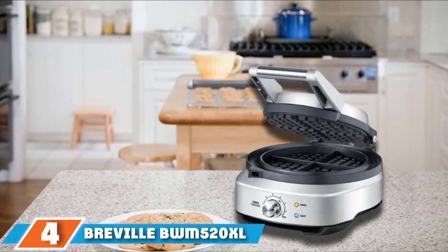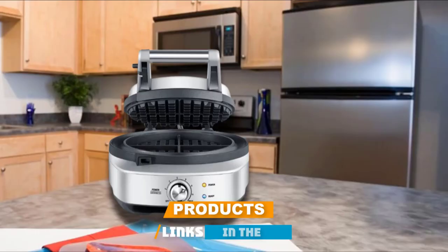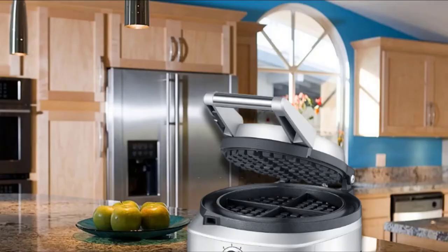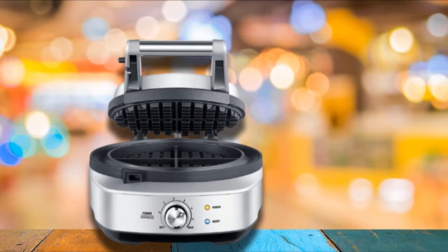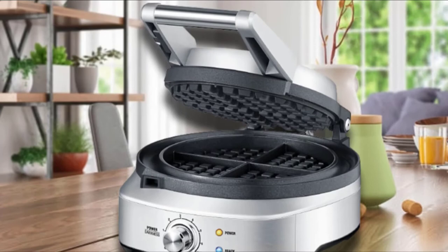Next at number 4, we have the Breville BWM520XL No Mess Waffle Maker. You can depend on the Breville No Mess for thin, crispy waffle rounds — one waffle at a time, after another, after another. Until our most recent round of testing, this was our favorite waffle maker for classic waffles. We love that this brushed stainless steel waffler has a moat around the waffle grid that catches any excess batter, so there's never any run-over on the counter or the machine itself, making it truly no mess. It lights up and beeps when it's hot enough for baking and again when your waffle is ready, though we wish the beeps were louder — they'd be easy to miss in a noisy kitchen. After breakfast, you can latch the grids together and store it on its side to have more room to prep for the next meal.